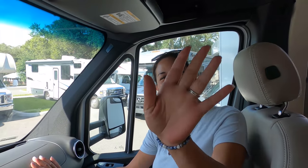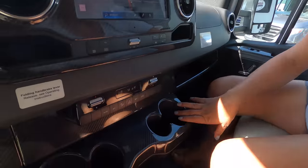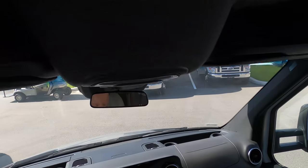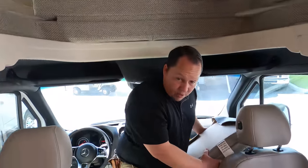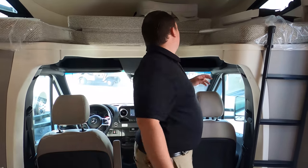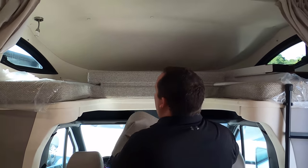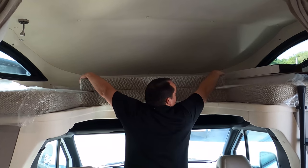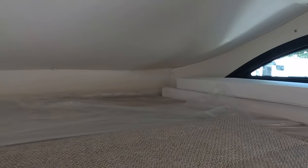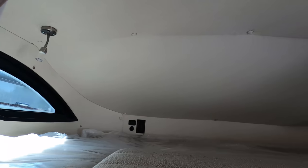Everything looks really modern — you've got that carbon fiber, European look. Then we have a bunk over the cab. The driver and passenger seats do swivel to become part of the living area. The bunk over the cab only holds 250 pounds — for the non-paying customers. It is small but has plenty of room to sleep, with windows on the side, an electrical outlet, USB port, reading light, privacy curtain, and a fan. And there's a ladder to get up.